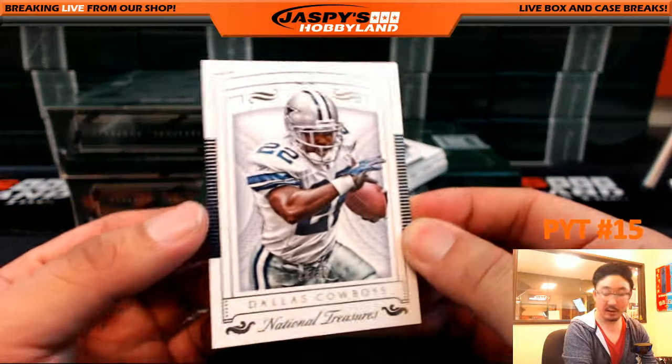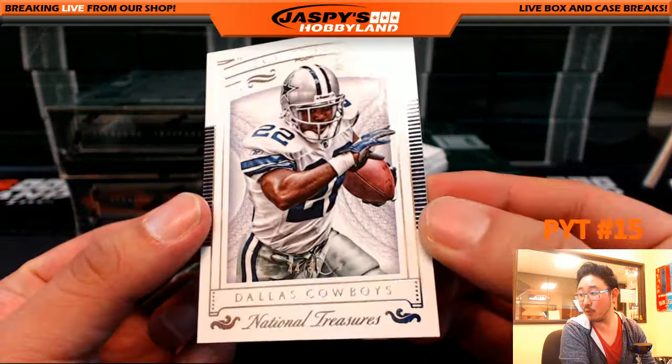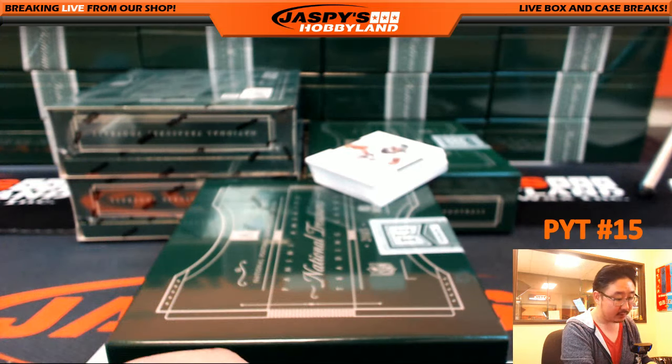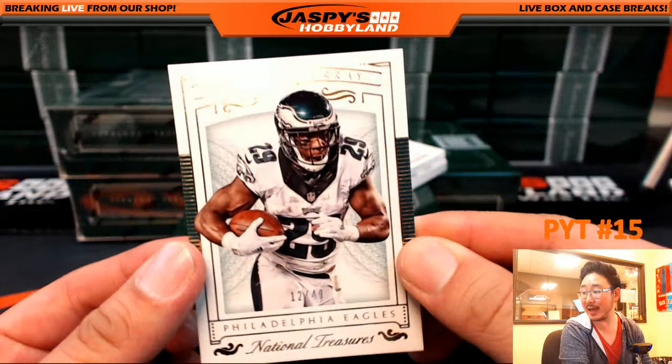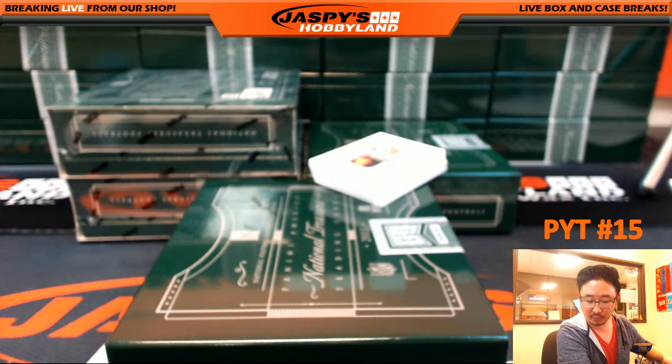We'll start off with Emmett Smith, 44 out of 99, for the Cowboys — that'll go out to Joey. How about some Eagles? DeMarco Murray, 12 out of 49, DeMarco Murray, Philadelphia Eagles card, going out to Michael Hayes.